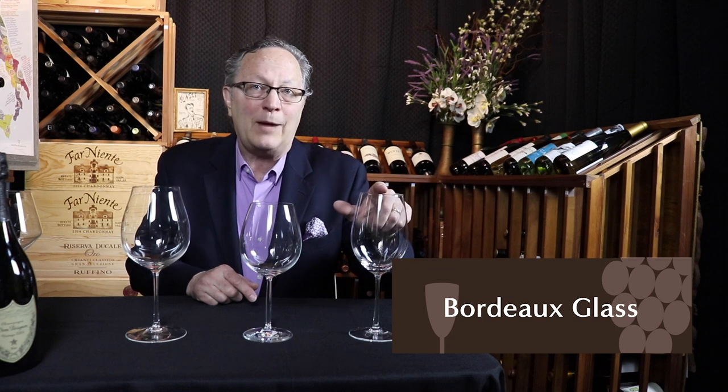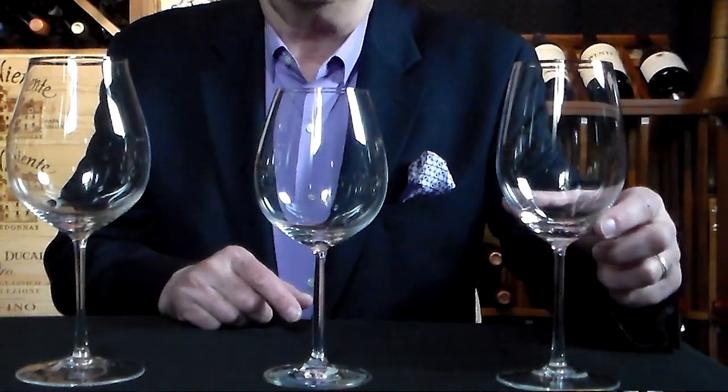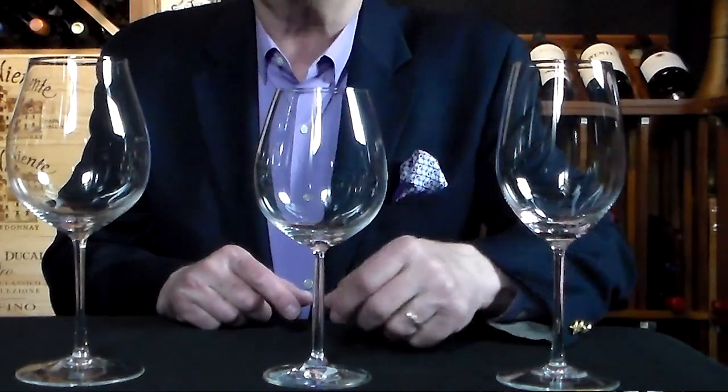The first glass we're going to look at is the Bordeaux glass, which is the Cabernet or Merlot glass. They have an average length stem, a wide base, and a larger bowl that tapers slightly at the top. They're designed with a large surface area to get a lot of oxygen in contact with the wine, which brings out the fruit flavors and lessens the tannins. The most common wines for a Bordeaux glass are Cabernet Sauvignon, Cab Franc, Merlot, and a variety of Bordeaux blends.